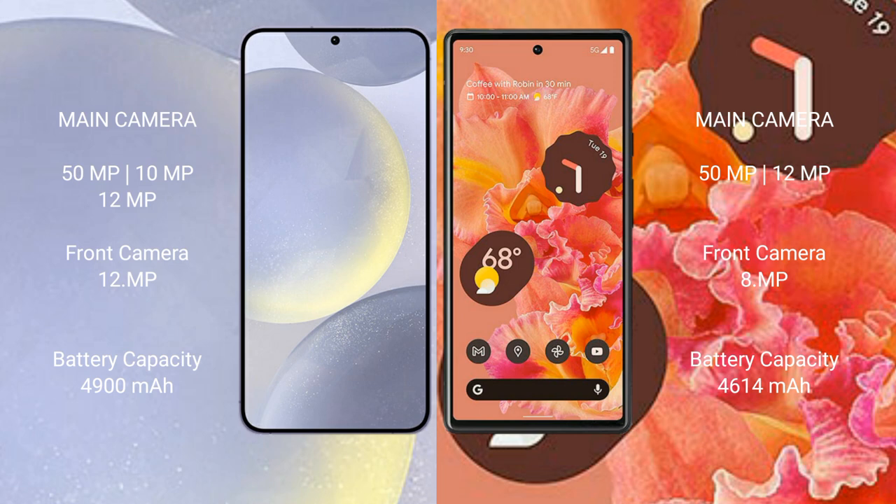Google Pixel 6 has a rear dual camera setup of 50MP plus 12MP, and a front camera of 8MP. Samsung Galaxy S24 Plus has a 4900mAh battery with 45W fast-charging support.